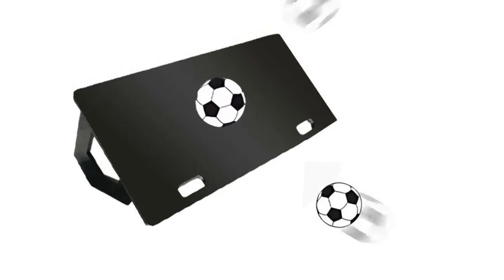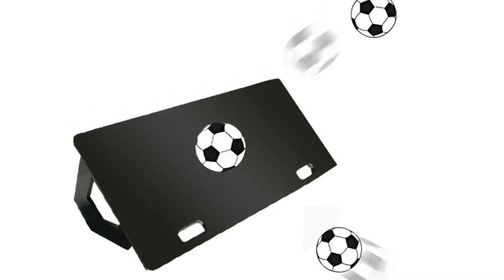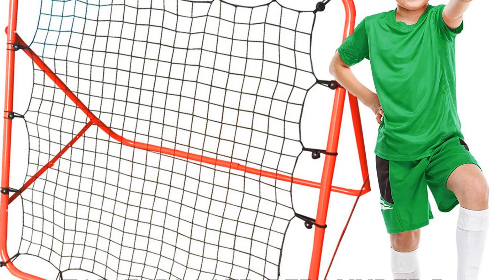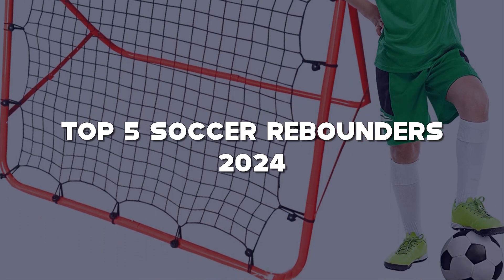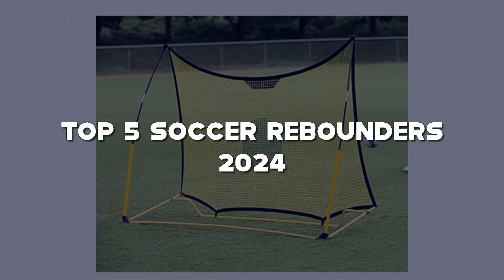Hey, soccer enthusiasts and aspiring pros! I'm your soccer companion, and I've been kicking, passing, and scoring through the world of soccer rebounders for over a decade. Today, we're diving into precision and training excellence with the top 5 soccer rebounders of 2024. If you're all about honing your skills, embracing innovation, and doing it with the latest in soccer training technology, you're in for a treat.